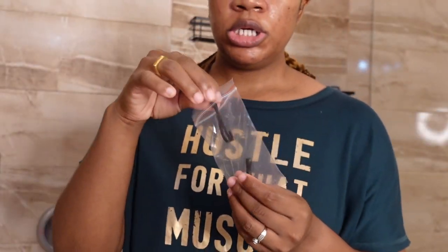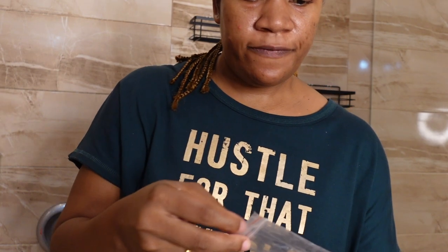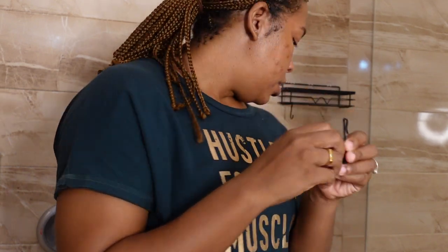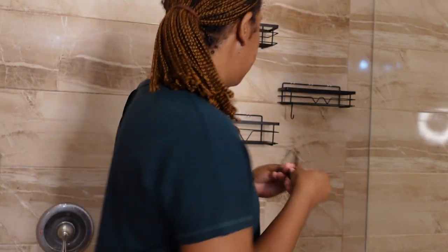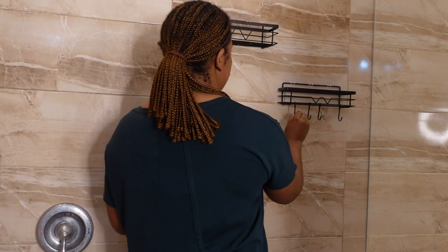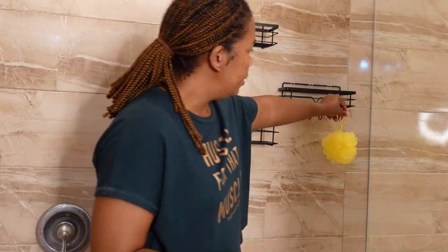The shower caddies also come with hooks — four of them — so you can hang your rags, scrubs, and loofahs on them. I'm positioning them so the hooks won't be front and center when I hang my loofahs, so it won't look cluttered.